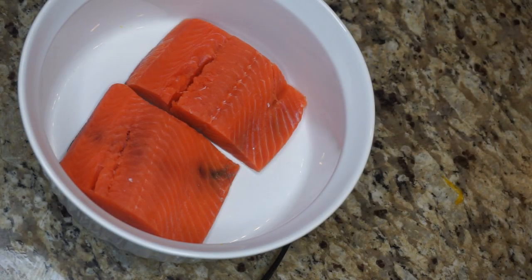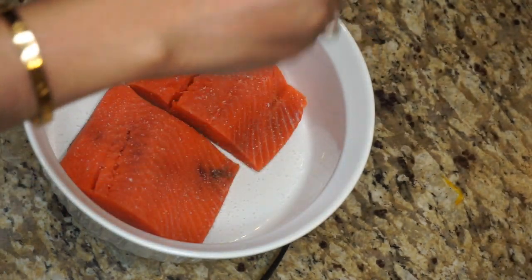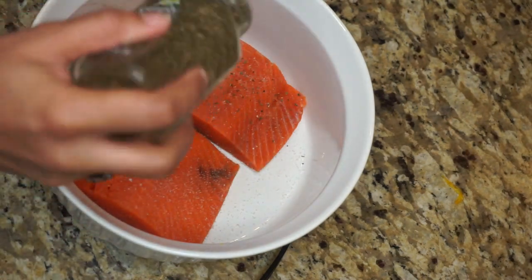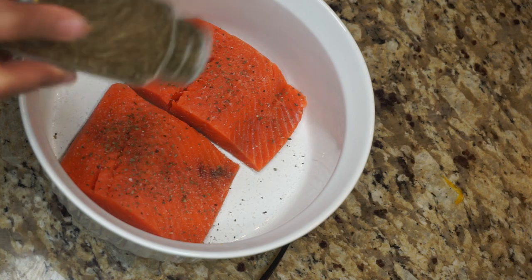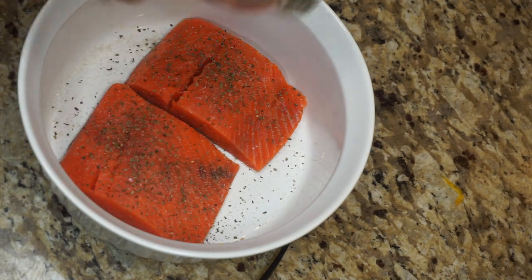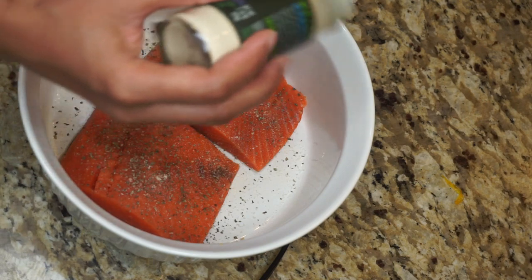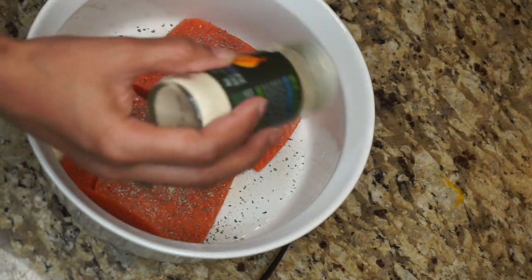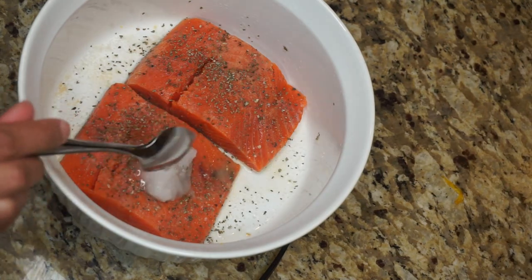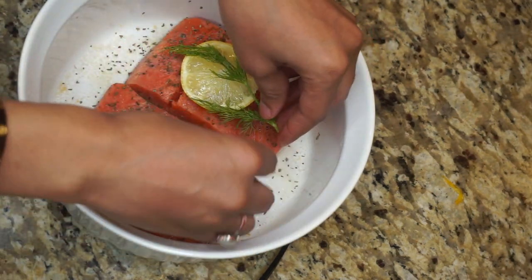I absolutely love salmon, and so does my fiancé, which is why I have two fillets. I add some Celtic sea salt on top of the salmon, then organic basil — sprinkled right on top. Then organic onion powder sprinkled on as well. For my favorite part: I absolutely love lemon on any type of fish.